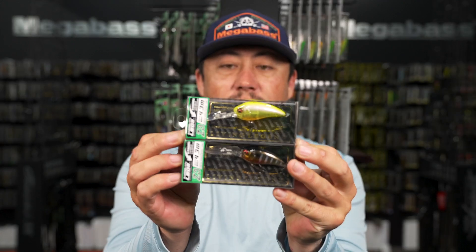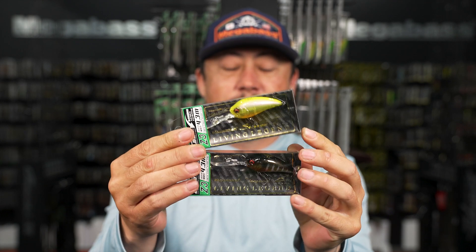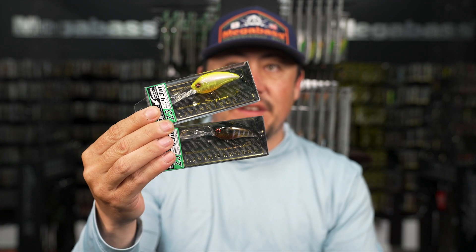That LBO system is pretty sick, and they did a really good job developing some of these colors in the Z3. Those look sick - key colors are back.